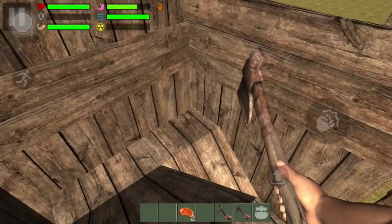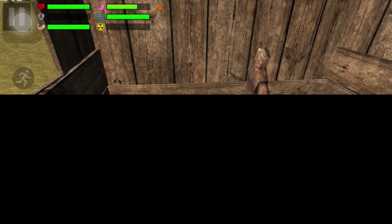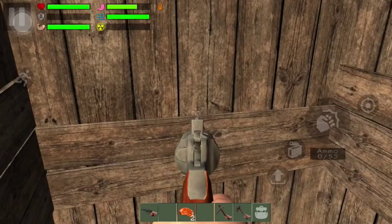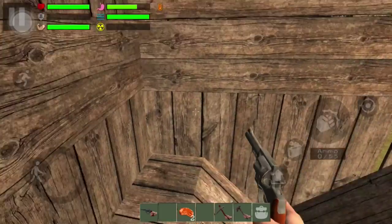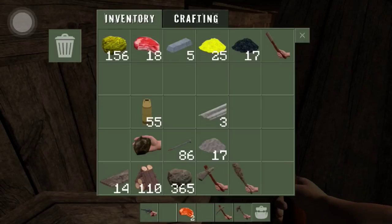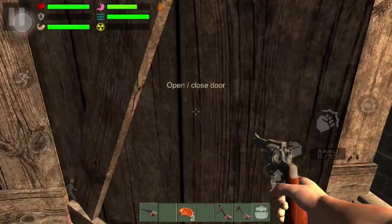Now I'm gonna show y'all the surprise right about now — close your eyes. Voila, we finally got our gun! And I have some bullets — I made 55 bullets, so let's go test this baby out.